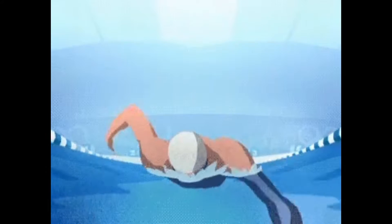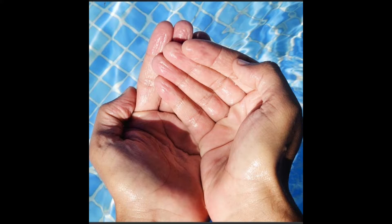Good boy with facts. While having a swim, have you ever noticed why our fingers wrinkle when we stay in the water for a while?